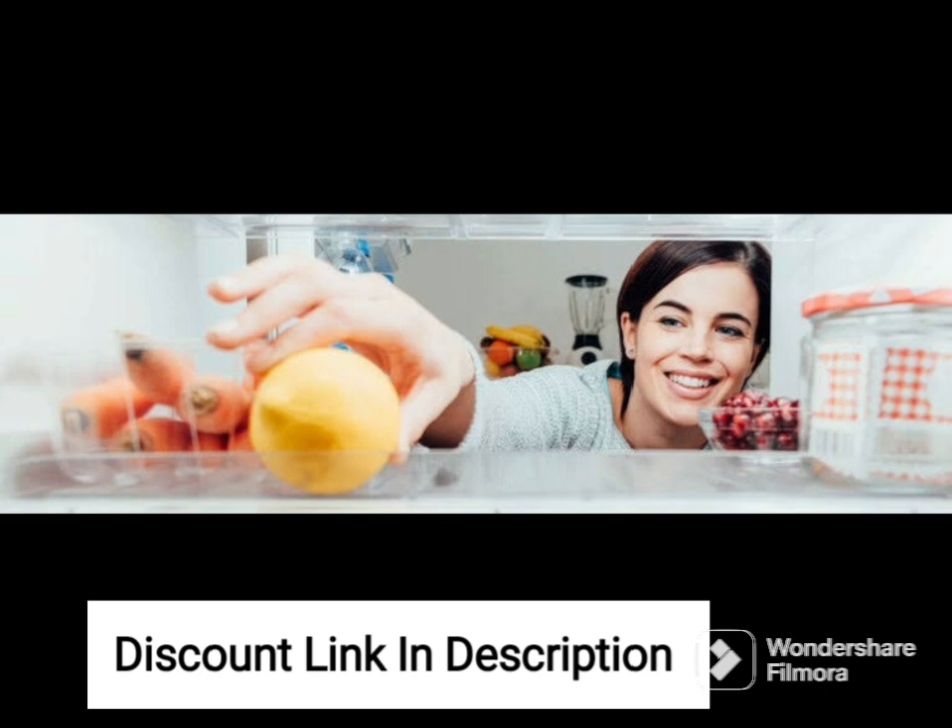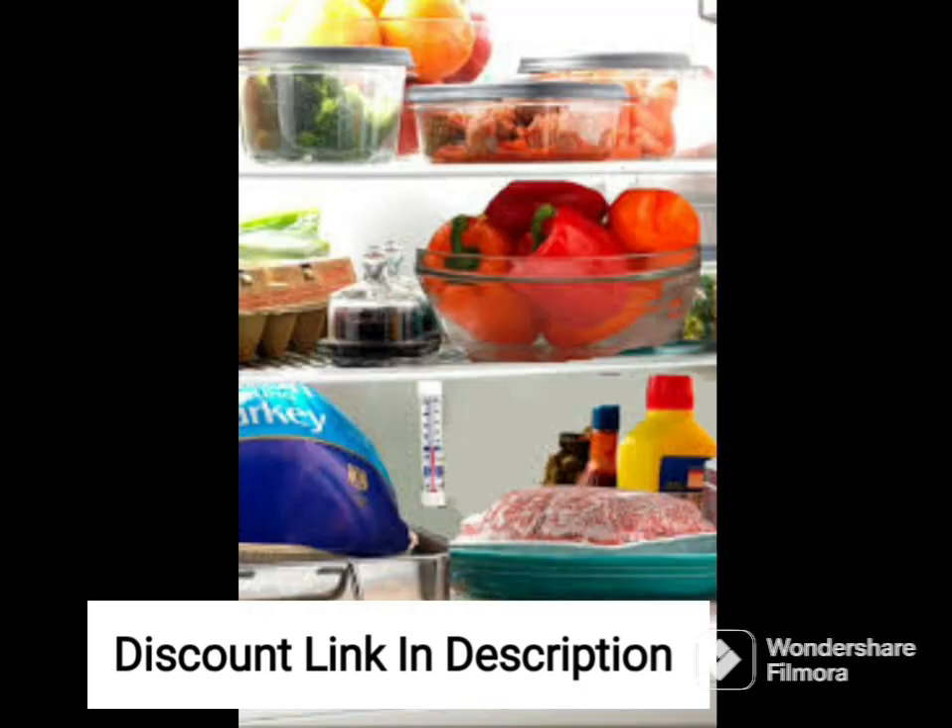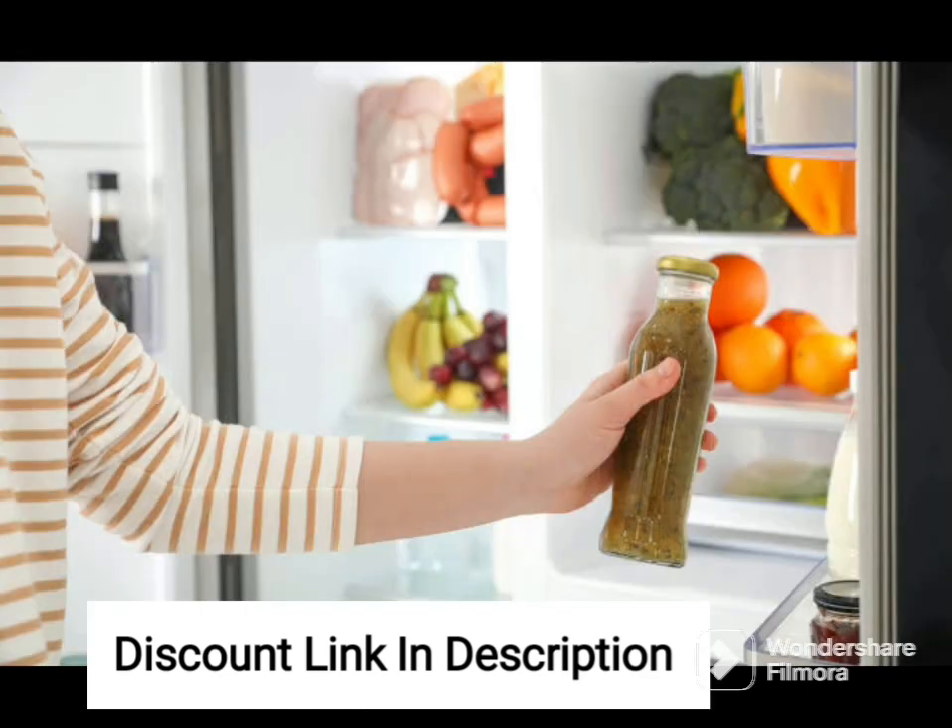The refrigerator comes with a variety of compartments and shelves that are designed to make storage easy and efficient. The adjustable shelves allow you to customize the storage space to fit your needs, while the fruit and vegetable crisper keeps your produce fresh and crisp for longer. The refrigerator also features a large chiller tray that is perfect for storing dairy products and other perishable items.